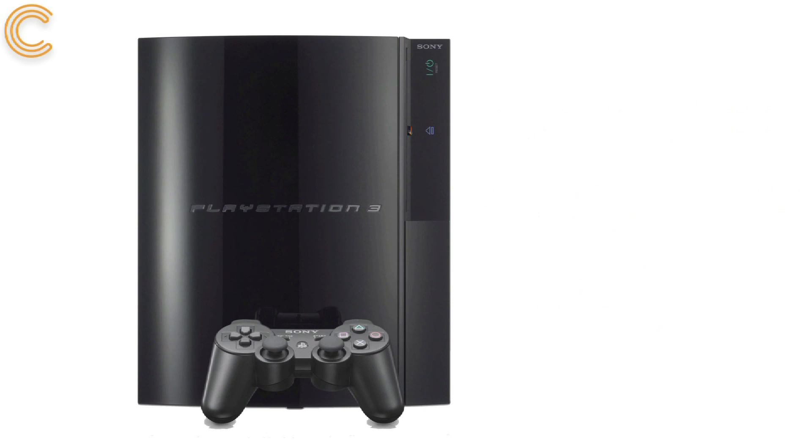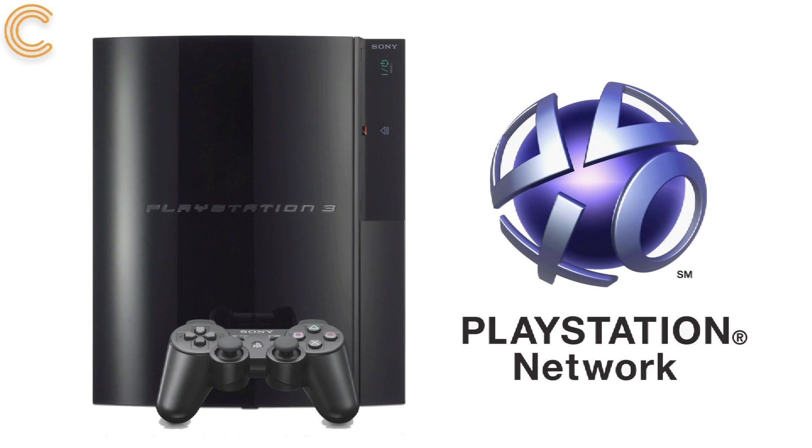The PlayStation 3 is more or less exactly the same. As a member of the PlayStation network, you can load the app on your PS3.